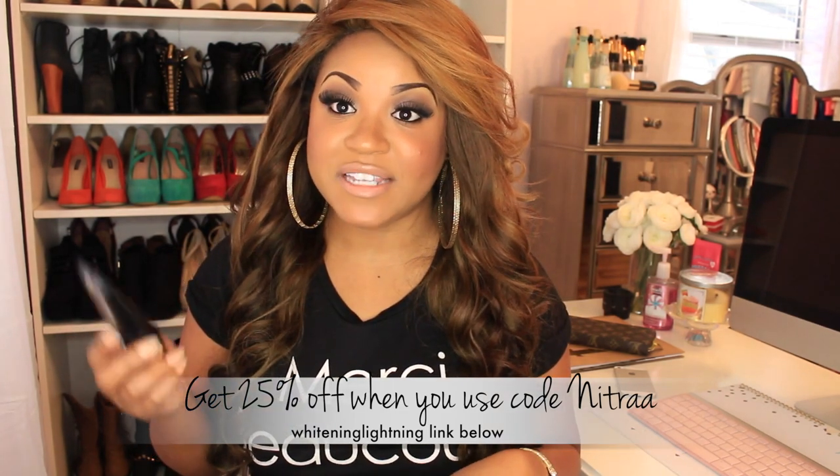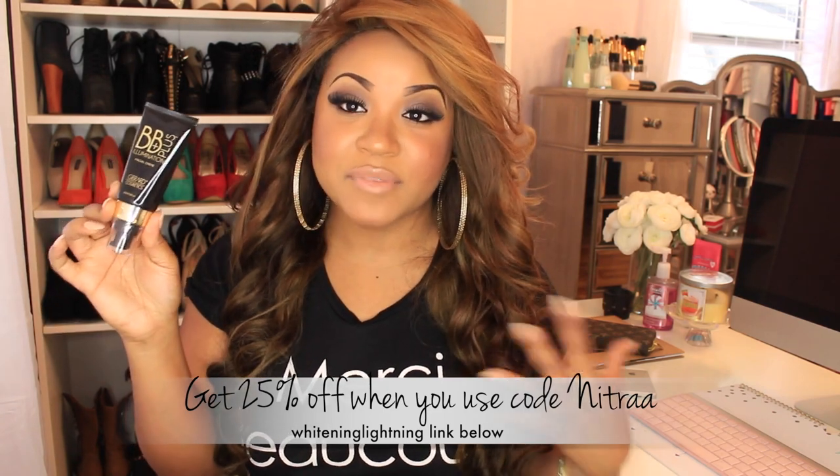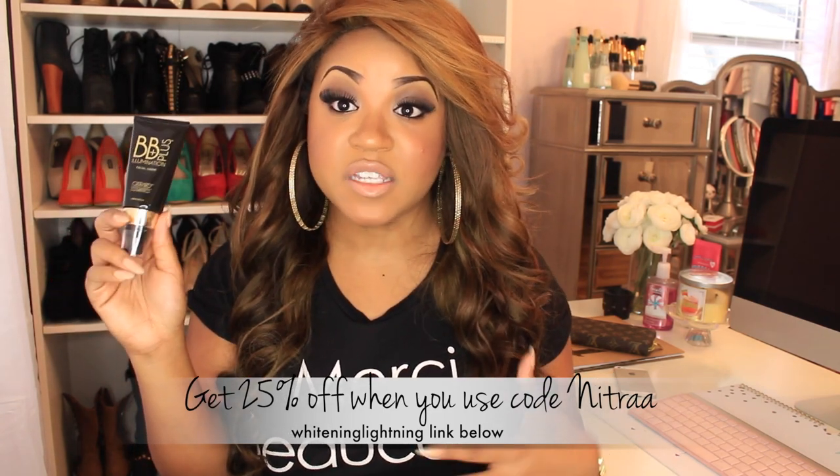Whitening Lightning also has BB creams now, so I picked one up as well. I'm not very experienced with BB creams so I thought I'd try this one out. I need to do a little more research because some BB creams are more like illuminators and some give coverage — I'm a bit confused about them at this point, but I will definitely give this one a shot.